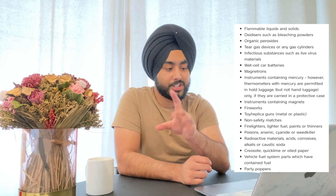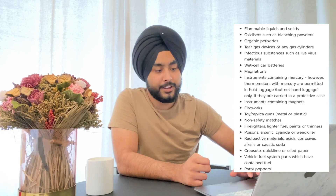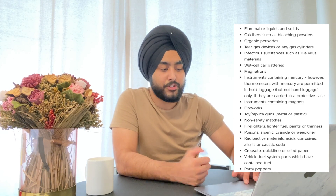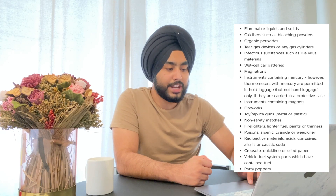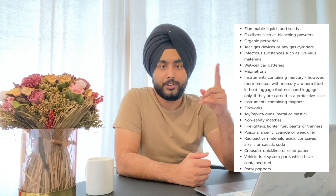Also prohibited are wet cell car batteries, instruments containing mercury, and instruments containing magnets — this is important, as magnets are prohibited. You also cannot take fireworks, toy or replica guns, non-safety matches, fire lighters, lighter fuel, and paint thinners.